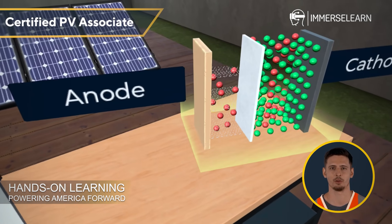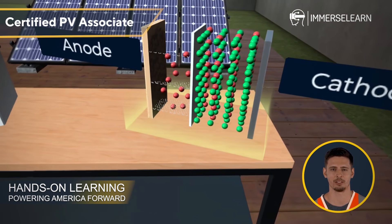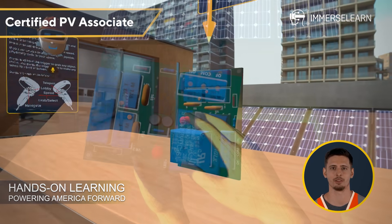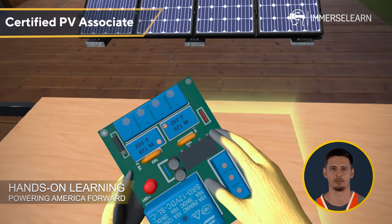Solar batteries ensure that excess energy generated during the day doesn't go to waste. Instead, it's stored for use at night or during cloudy weather, providing a reliable and continuous power supply. And with deep discharge protection, batteries are safeguarded from draining beyond safe limits, prolonging their lifespan and efficiency.